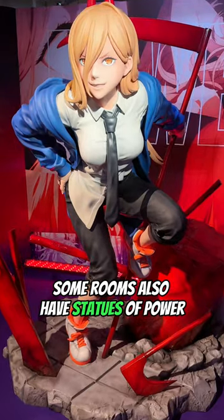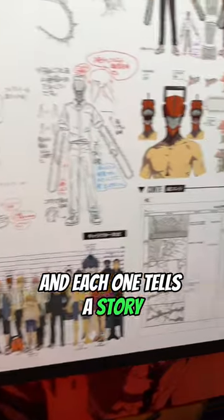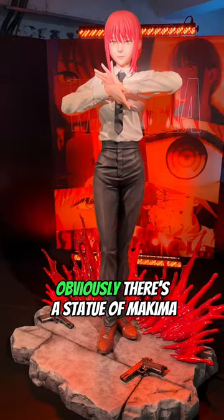Some rooms also have statues of Power, and each one tells a story through the original artwork. Obviously, there's a statue of Makima.